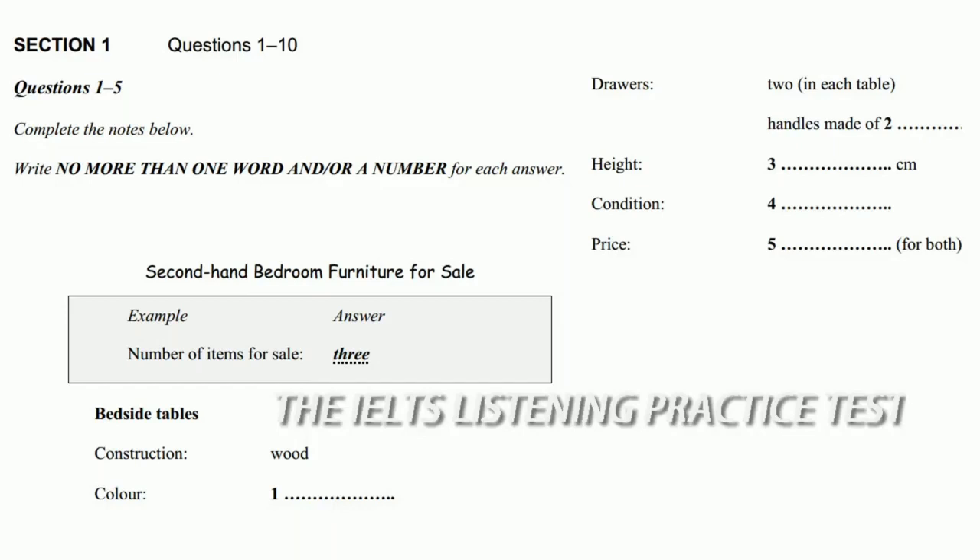Hello, Carolyn speaking. Hello, my name is Lincoln Faraday and I'm ringing to see if you still have the bedroom furniture that you advertised for sale. Yes, there are three items left.